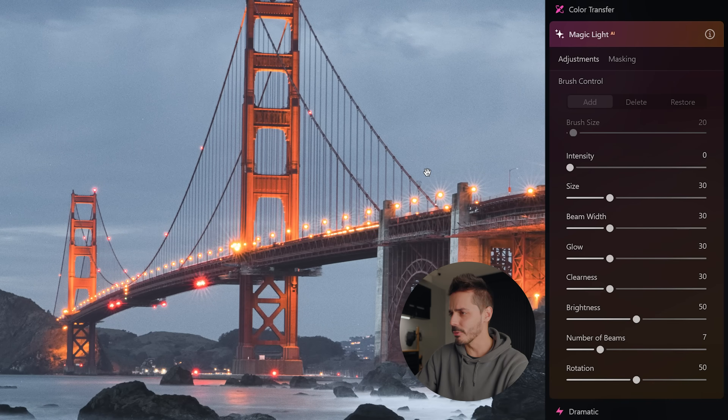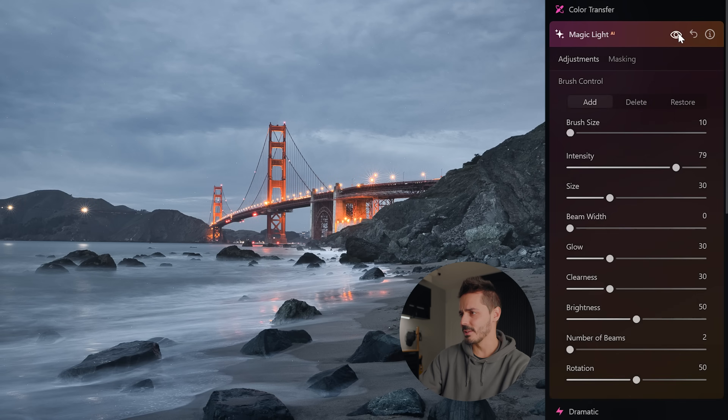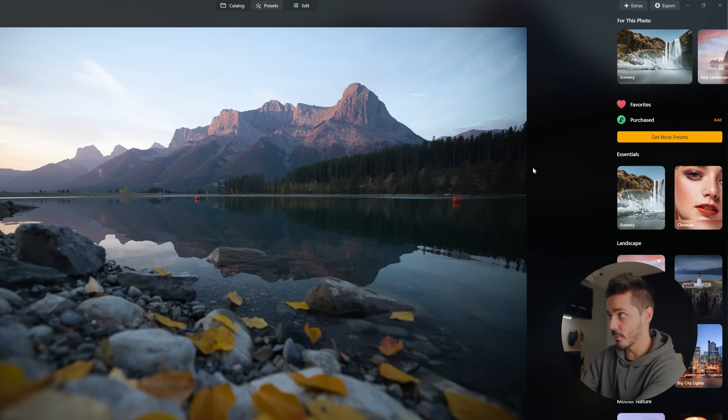If I zoom in to all the point lights on the Golden Gate Bridge, Magic Light will apparently make them look more dreamy. It's found the lights and added even more starburst. I can turn off the beams and basically it's just added glow around the strongest point light sources in my photo — that is pretty cool, because normally that would take me a lot longer to do.